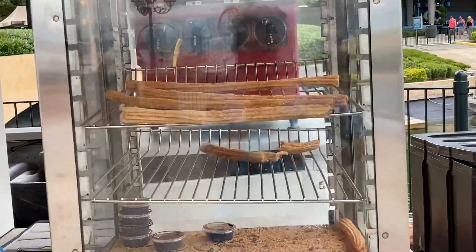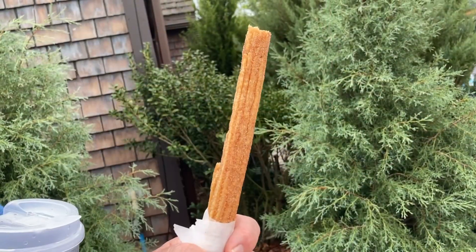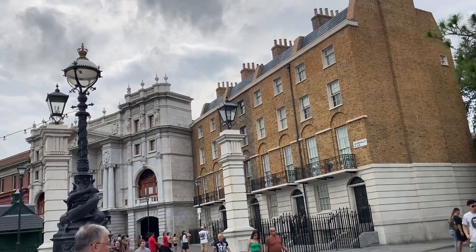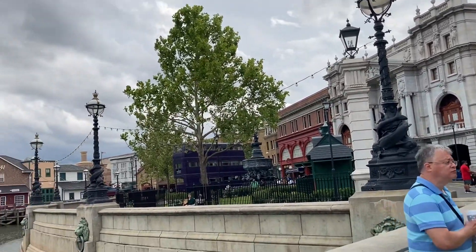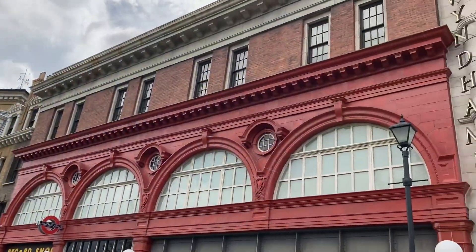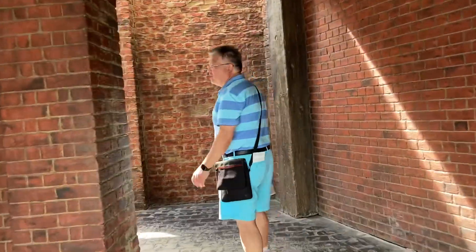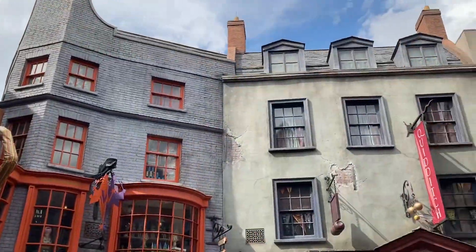We got a churro for $6.49 and it was good — we liked it.